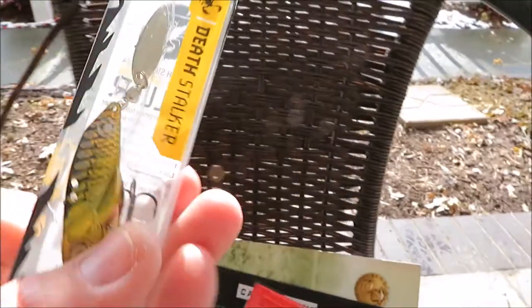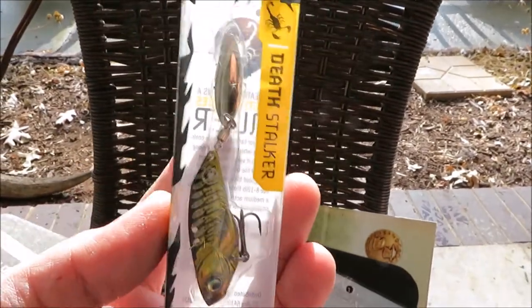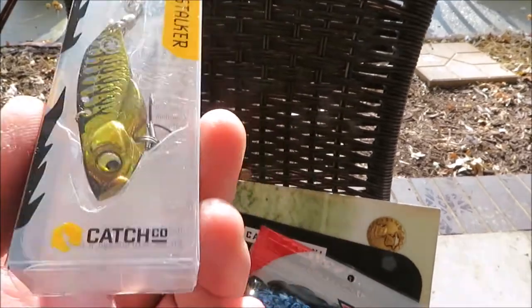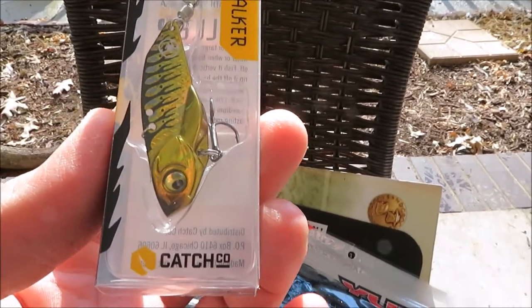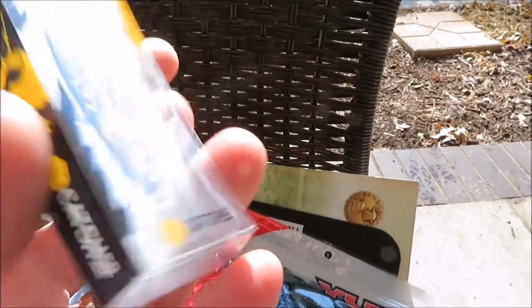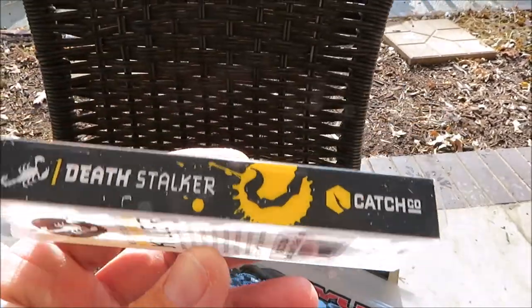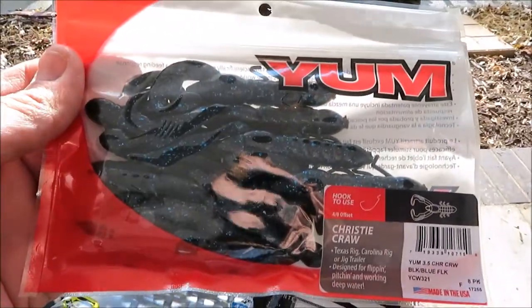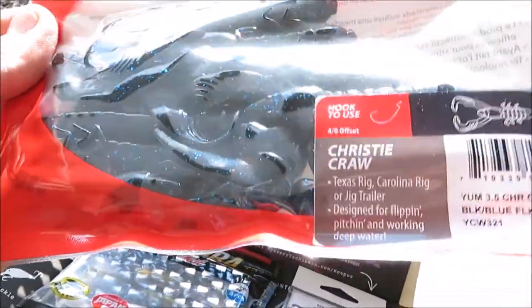And this little guy — a blade bait called Deathstalker by Catchco. That's the Mystery Tackle Box Company. Then we got some Yum Crawls, black and blue flake.